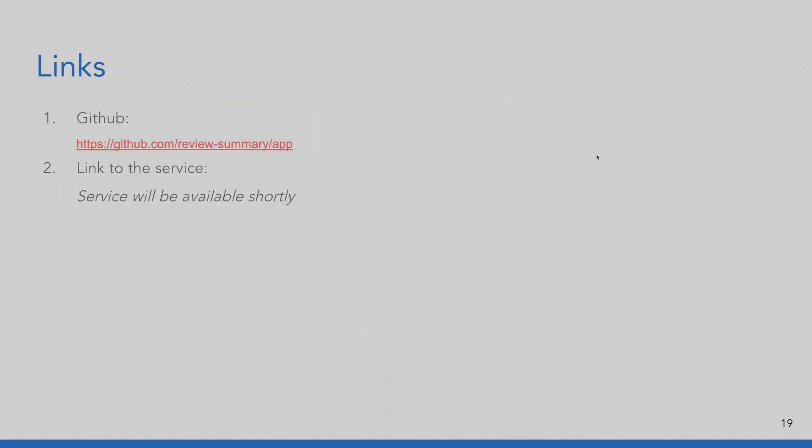Here are the GitHub links — you can see the source code there, and the link to the online version of the app will be available shortly.